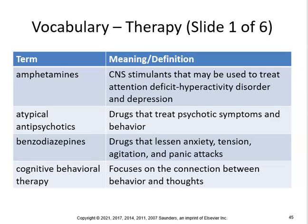Benzodiazepines are drugs that lessen anxiety, tension, agitation, and panic attacks. Cognitive behavioral therapy focuses on the connection between behavior and thoughts.